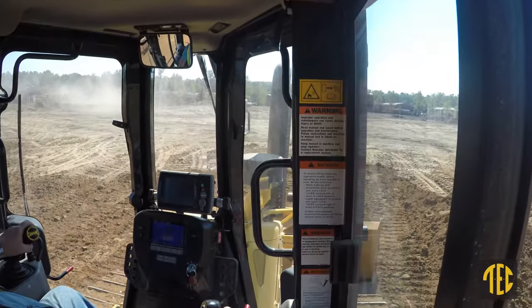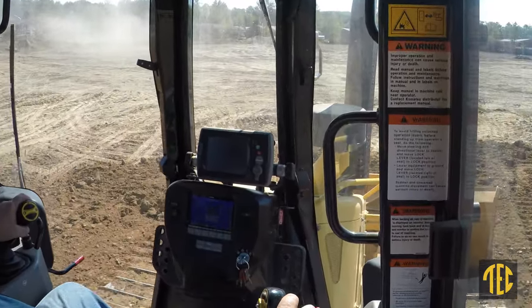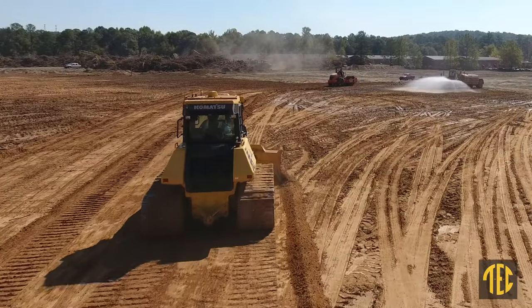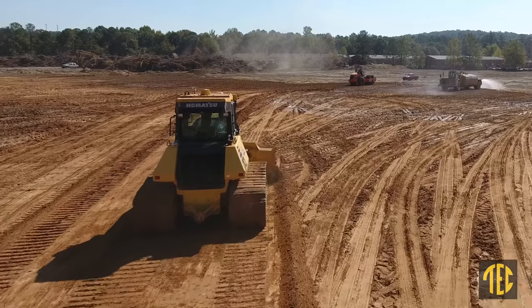I like all the features on this dozer. The GPS works good. It helps me out a lot on cutting out grades and roadways and building pads.